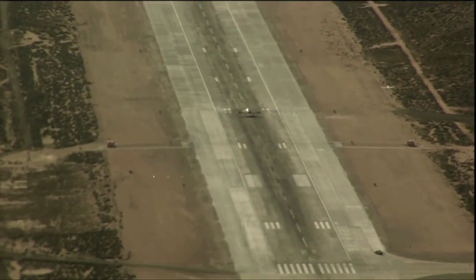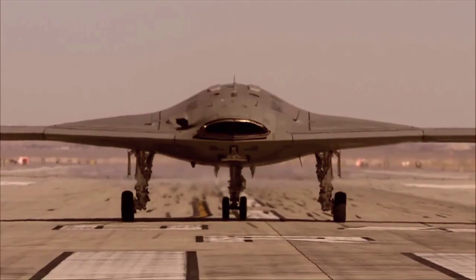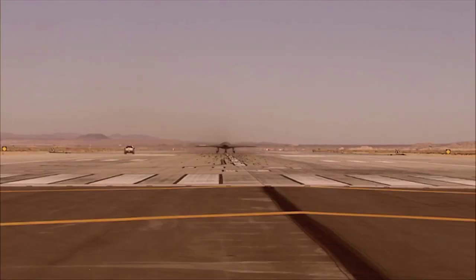It's great to be on the cutting edge — that's one of the things everybody on our team likes about flight test, to be right on the edge of something. And this is as cutting edge as it gets.